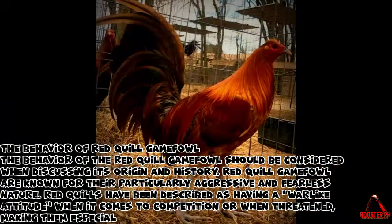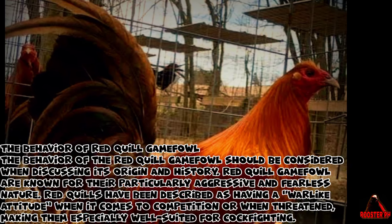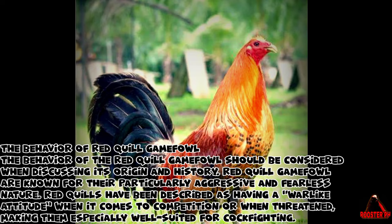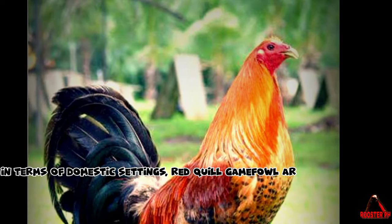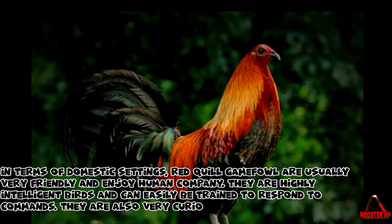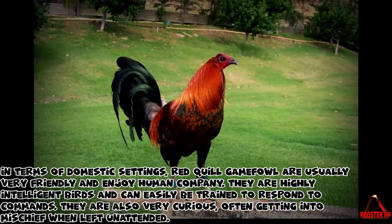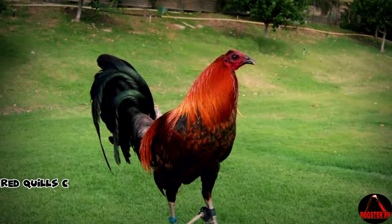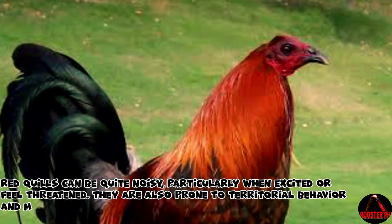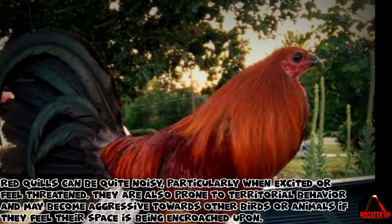Red Quill Gamefowl are known for their particularly aggressive and fearless nature. Red Quills have been described as having a war-like attitude when it comes to competition or when threatened, making them especially well-suited for cockfighting. In terms of domestic settings, Red Quill Gamefowl are usually very friendly and enjoy human company. They are also prone to territorial behavior and may become aggressive towards other birds or animals if they feel their space is being encroached upon.